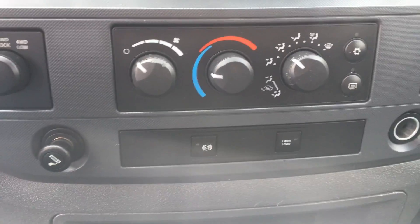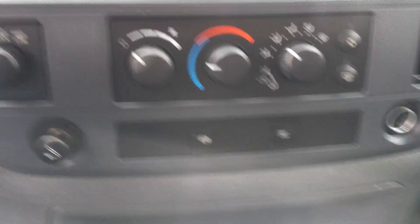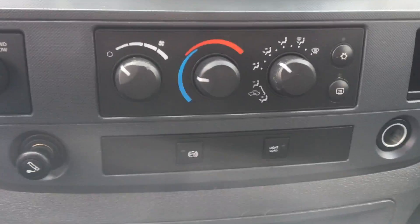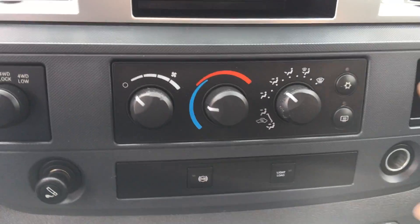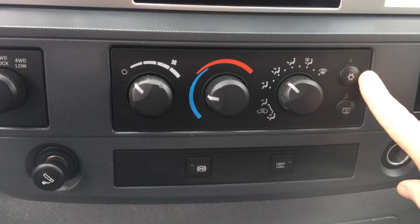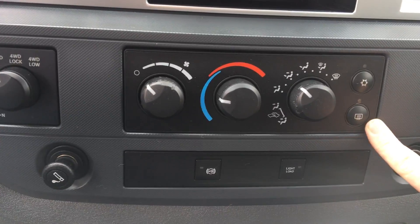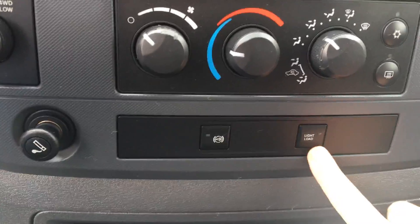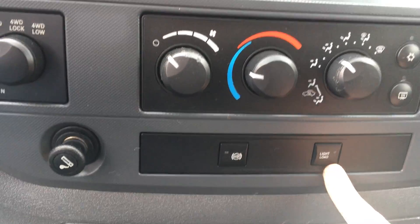Pretty basic climate controls right here — you've got your fan, and then moving over you've got your climate and then where it's blowing. Over on the far side is your AC and then your rear defrost. Down here is your exhaust brake and then you have this light load indicator as well.